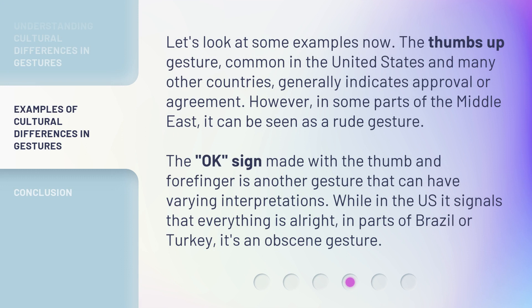Let's look at some examples now. The thumbs-up gesture, common in the United States and many other countries, generally indicates approval or agreement. However, in some parts of the Middle East, it can be seen as a rude gesture. The OK sign, made with the thumb and forefinger, is another gesture that can have varying interpretations. While in the U.S. it signals that everything is alright, in parts of Brazil or Turkey, it's an obscene gesture.